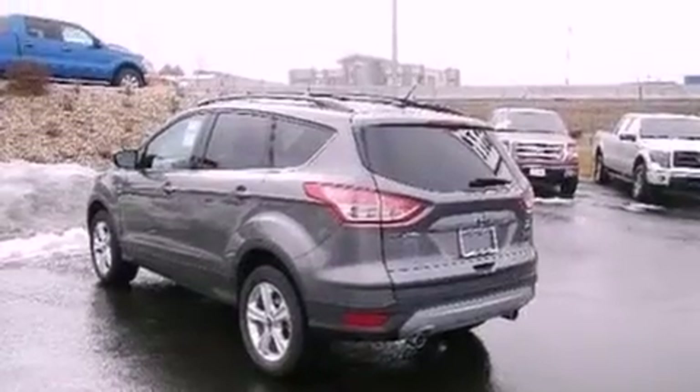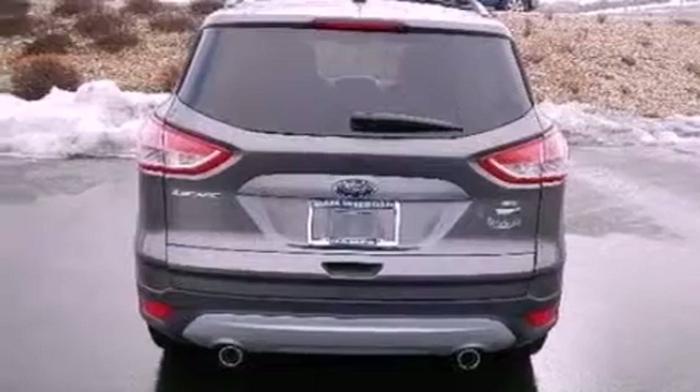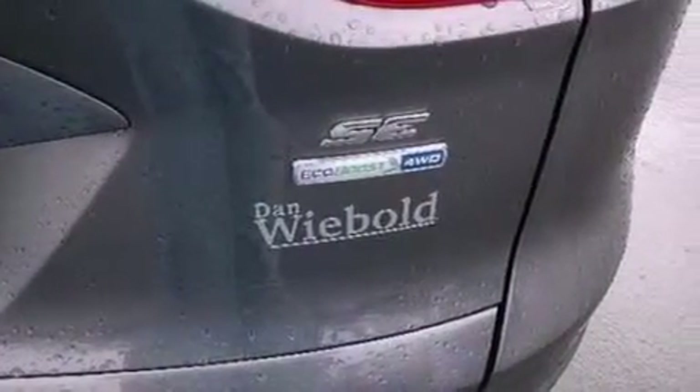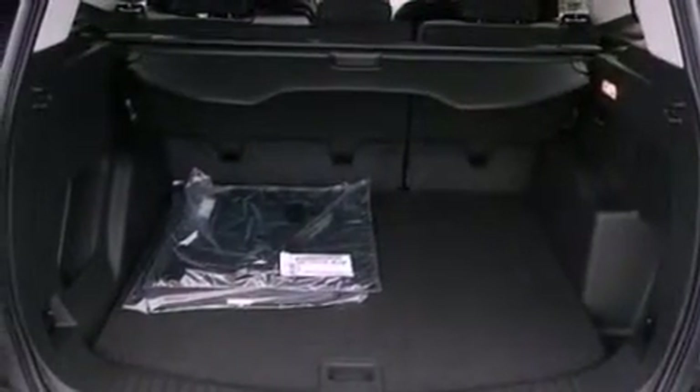cruise control, full power accessories, a six-speaker audio system, performance tires, a four-wheel independent suspension, a passenger side vanity mirror, dusk-sensing headlights, a keyless entry system, and a rear spoiler.